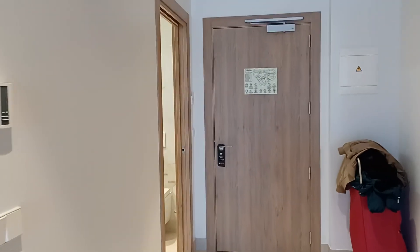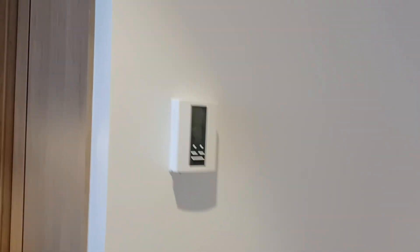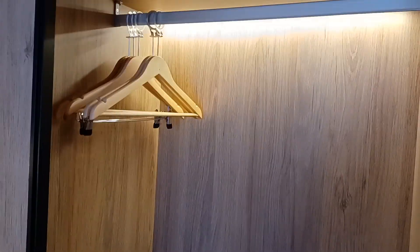There's my case in the corner. I'll show you this quick, which we've just discovered. Look at that — the wardrobe with its lighting. Very nice.